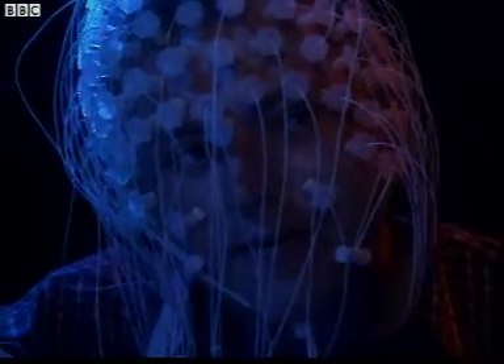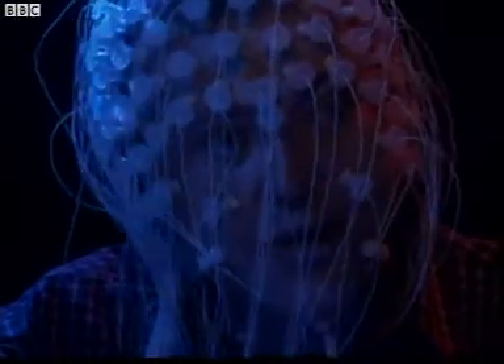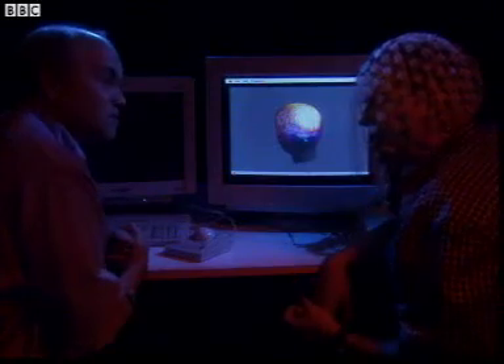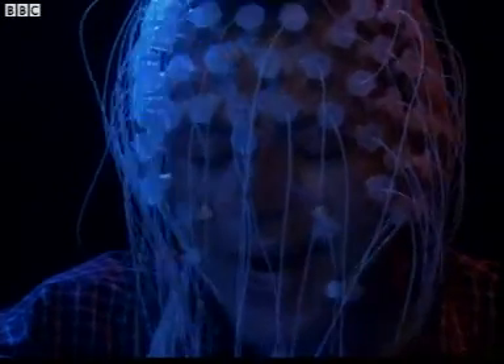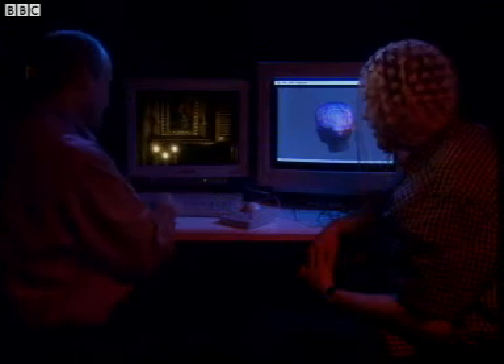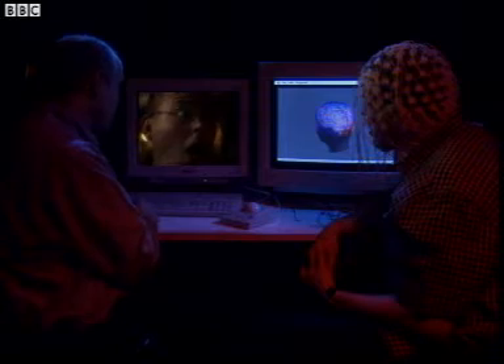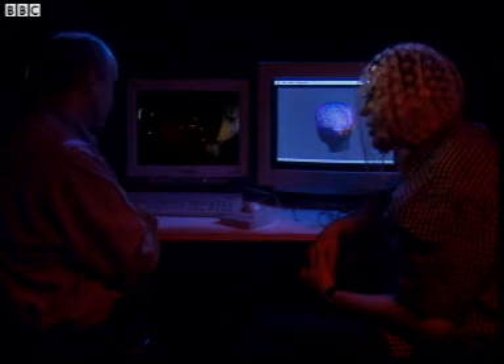So how long does it take to go from the visual centers recording the image to my whole brain deciding what to do about it? It takes about a third of a second. And that's exactly what was happening in the haunted house? Yes, that's right. You saw the candles and shadows. Your brain worked out that this is probably dangerous, and it told your body to get you out of there.